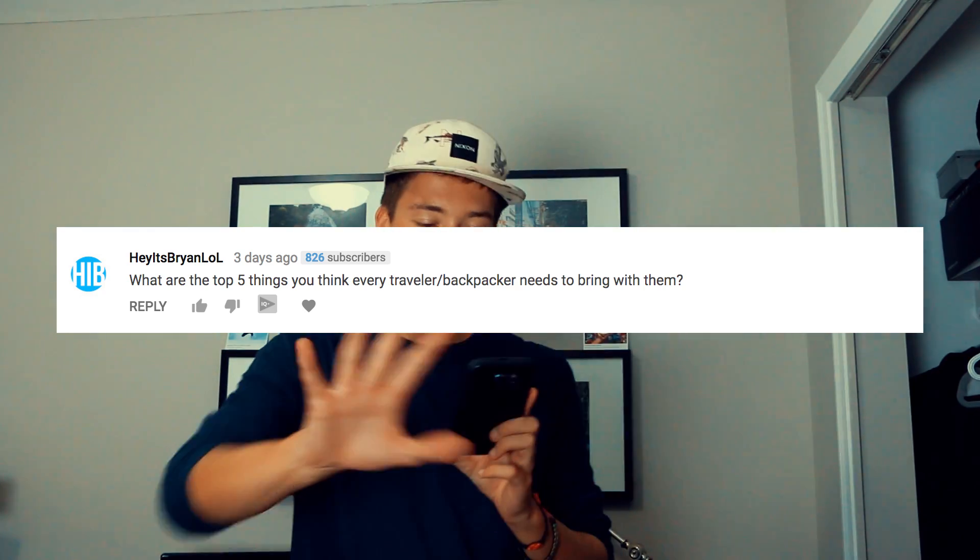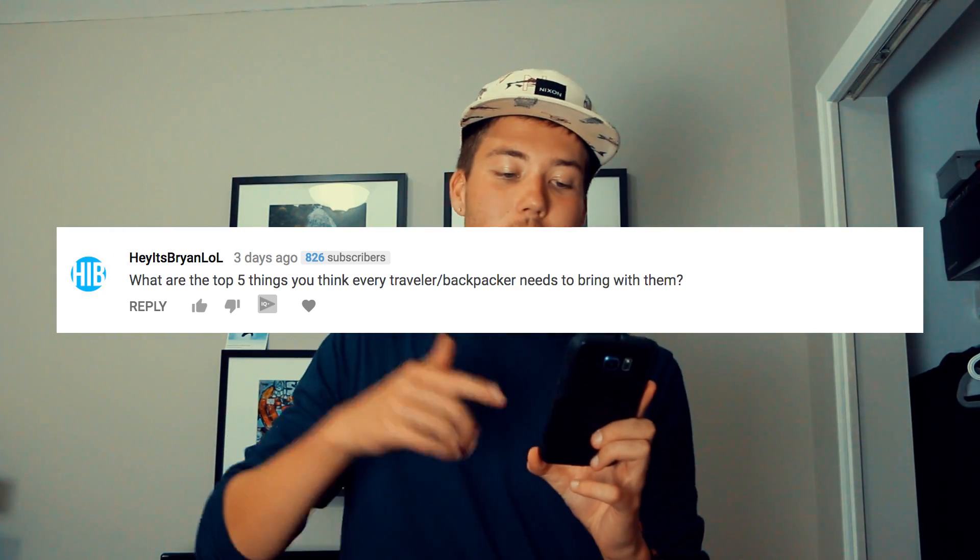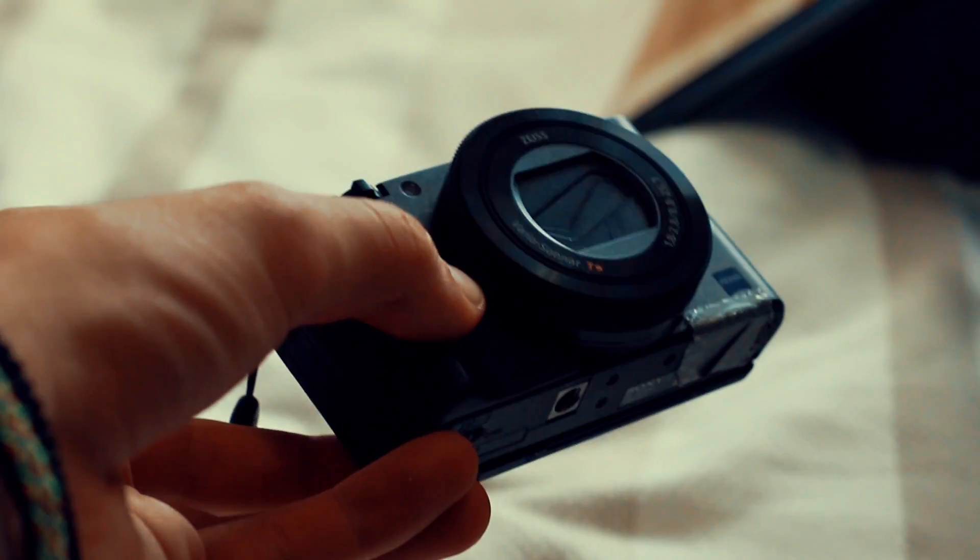Mr. Brian asks: what are the top five things every traveler or backpacker needs to bring? I'll fire these off: camera, cell phone, power bank, a power brick — something you're able to plug the previous three items into — and a good travel towel. That's one thing I missed, just having a nice towel. The one I brought felt like a microfiber cloth on my body. So I would say a nice travel towel is essential.